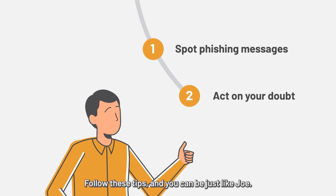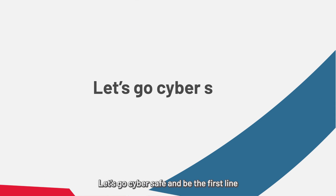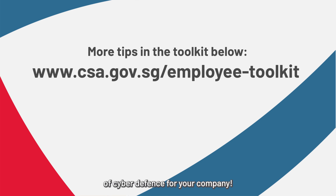Follow these tips and you can be just like Joe. Let's go cyber safe and be the first line of cyber defense for your company.